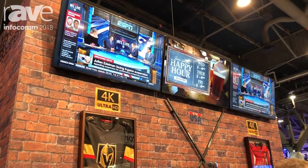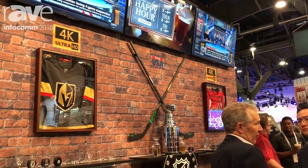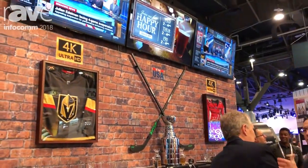We are featuring a happy hour for the three days of the show from 2 to 4 p.m., and on the last day from 12 to 2. So you can come here and get a free draft beer on us.